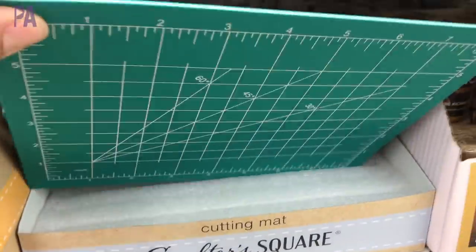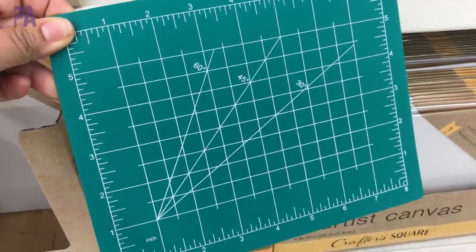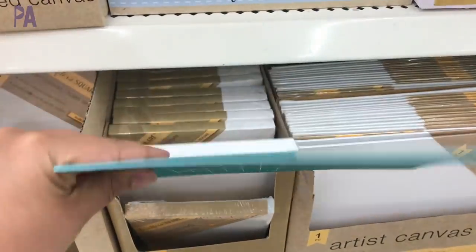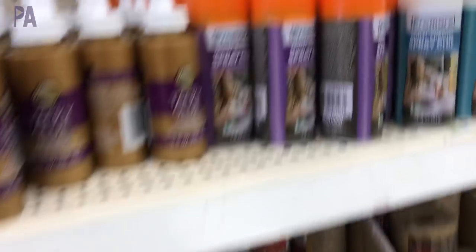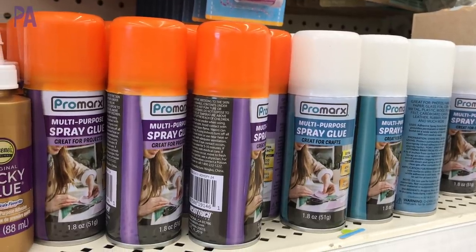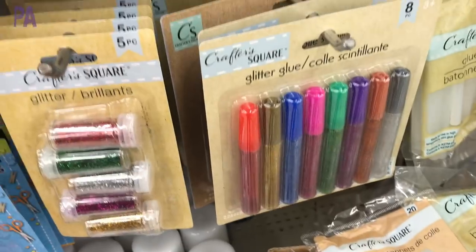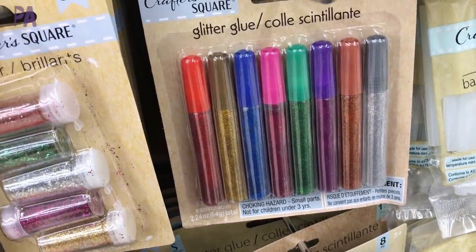Over in the arts and crafts section, what's new are these cutting mats — this one looked to be really great quality. It is on the small side but great for crafters with smaller items who need a cutting mat. Also new in the craft section were these adhesive sprays — if you do any kinds of arts and crafts, I'm really curious to know if these adhesive sprays work, so let me know if you've tried them. And of course I came here for the glitter glue — I grabbed a couple packets because we are always using these at our house.